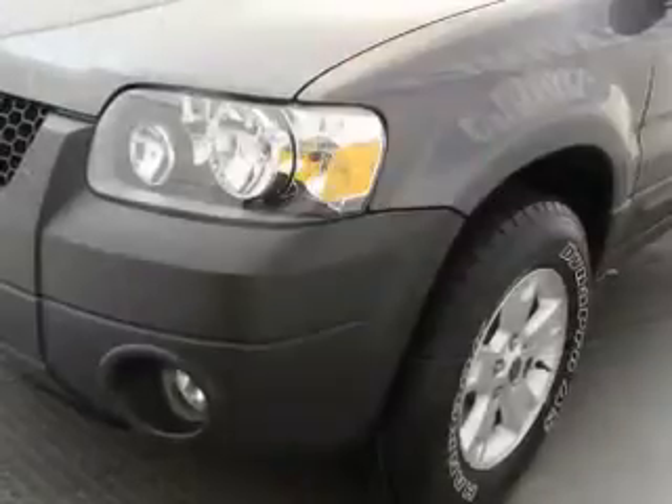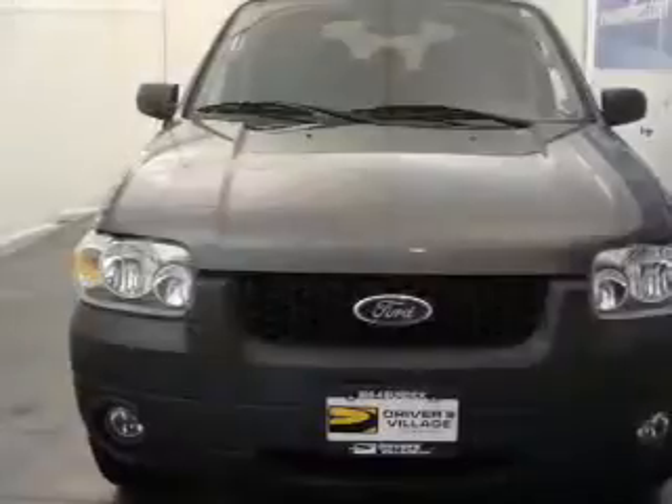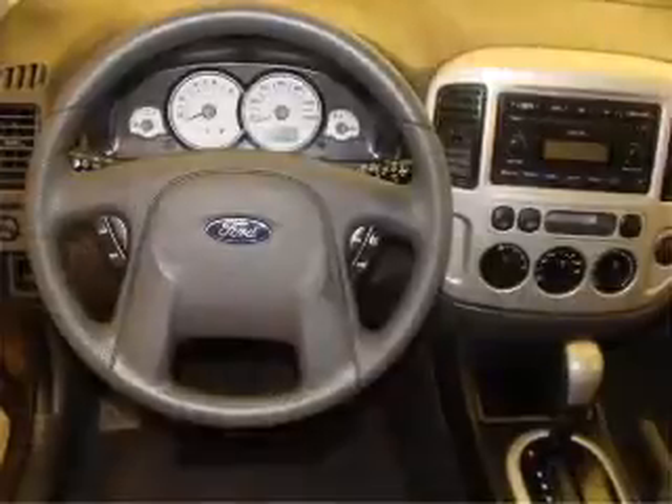You will appreciate its comfortable interior and ride with confidence, trusting the safety features such as fog lamps, four-wheel ABS, privacy glass and more.